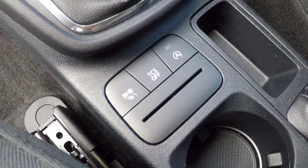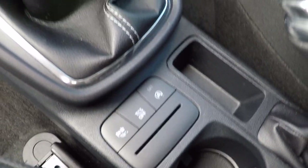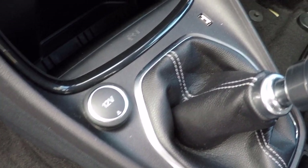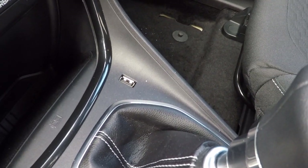Different driving modes, traction control settings and auto stop-start function control. 6 speed gearbox for great fuel economy.